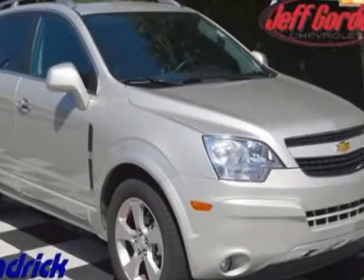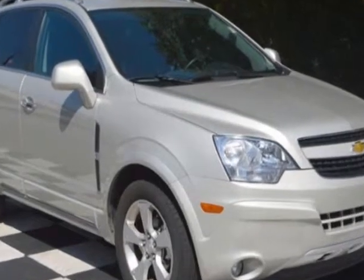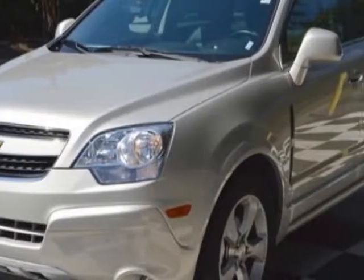Look at this certified pre-owned 2014 Chevrolet Captiva Sport Fleet SUV. This Captiva Sport Fleet SUV has just under 33,500 miles.